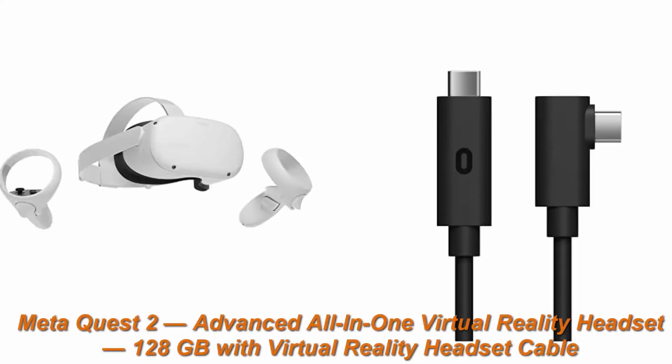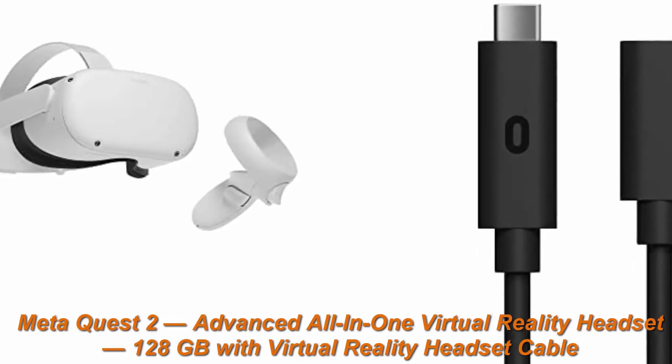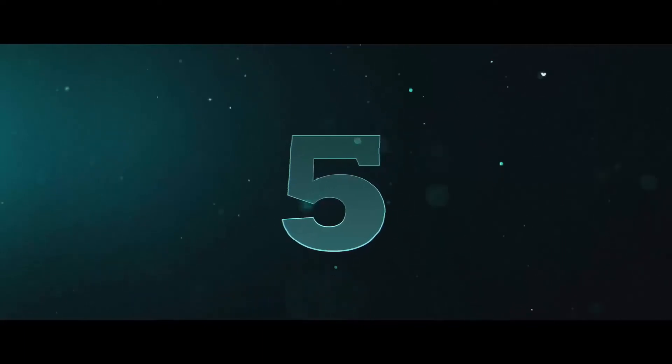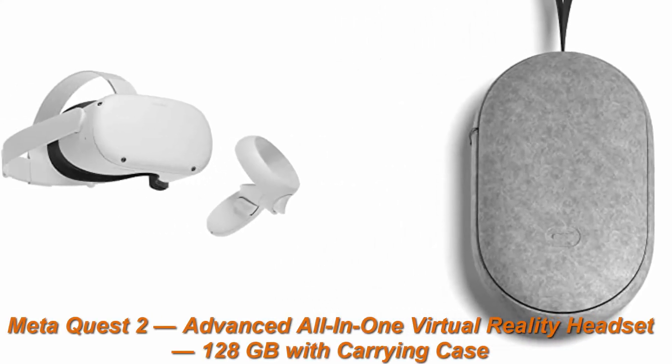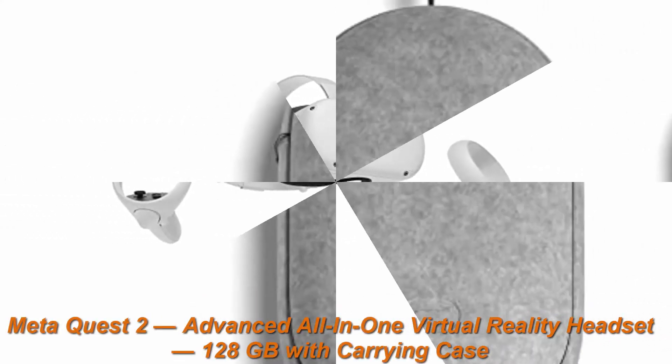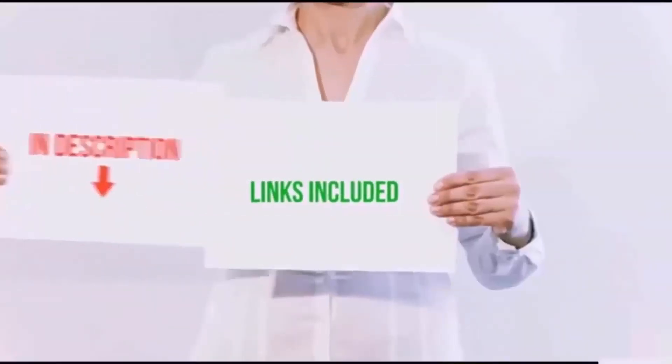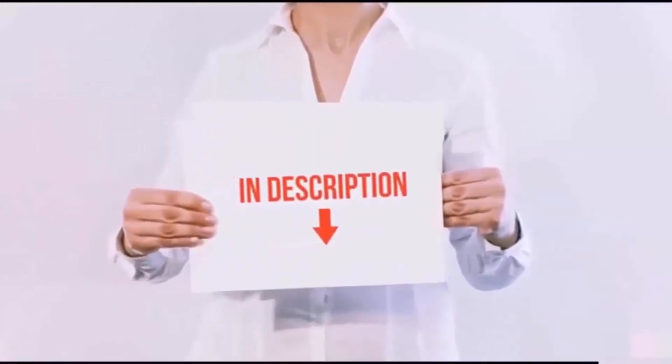Top 4: MetaQuest 2 Advanced All-in-One Virtual Reality Headset, 128GB, with Virtual Reality Headset Cable. Top 5: MetaQuest 2 Advanced All-in-One Virtual Reality Headset, 128GB, with carrying case. All of these items are available on Amazon.com.